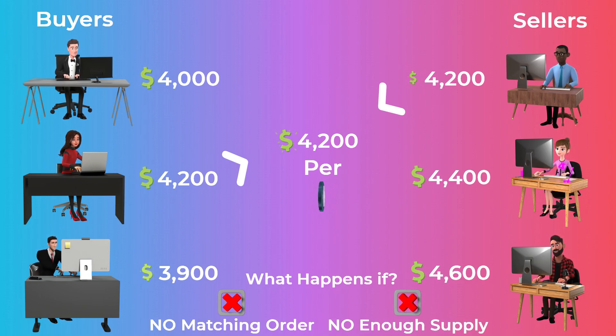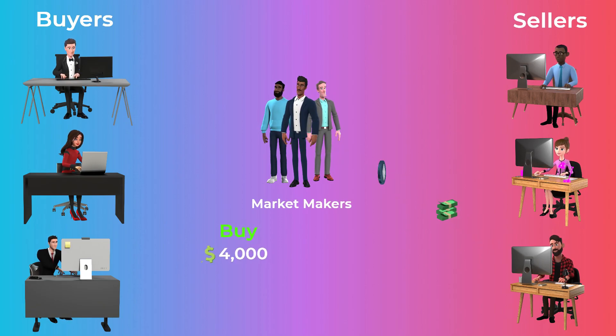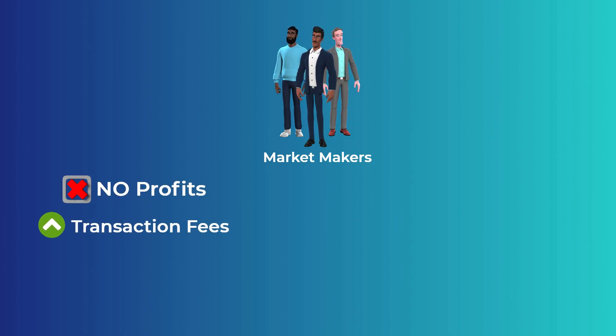Or if there is not enough supply for a token in the market to complete the transaction. In stock exchanges, some people or organizations step in and buy or sell the asset at a fair price to help sellers and buyers complete their transactions. These individuals or organizations are called market makers. They make profits from the difference between the price they buy the stocks at and the price they sell the stocks at. But in cryptocurrencies, market makers will lose all their profits in transaction fees on the blockchain, as they always cancel orders and issue new ones.